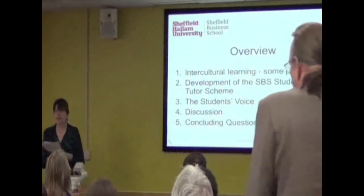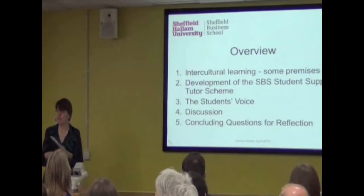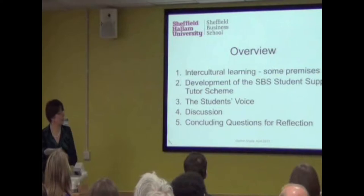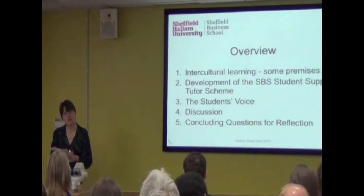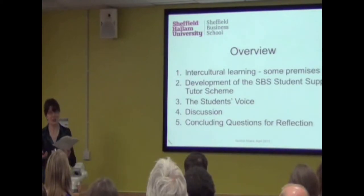Right at the beginning, I want to say something about our assumptions. When we started the scheme, we made certain assumptions about how intercultural development might work, so I'm going to talk about those a little bit. Then I'll concentrate on the development of our scheme, and then I will hand over to our students who have prepared their own presentation.